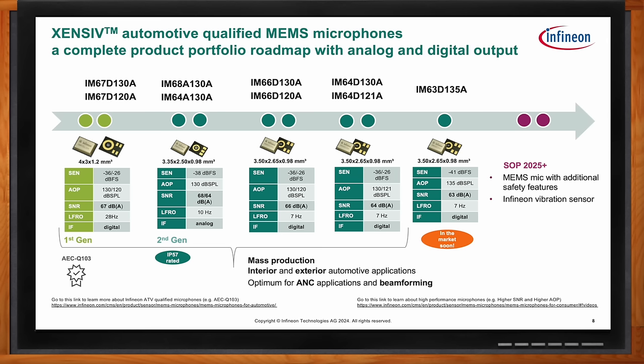And lastly is the IM63 D135. Here we have an interesting combination: a very low frequency roll-off at 7 Hz, but the acoustic overpressure is at 135. That might seem unusual, but it's because you're trying to handle the sound of wind. If you're using a microphone in an external application on the outside of the vehicle, you'll get a lot of wind noise, and most of your signal would be riding above that noise — so you need a higher acoustic overpressure point. In the future, we'll expand the product line to include more safety-related attributes with diagnostic capabilities, and we hope to also bring about a vibration sensor.